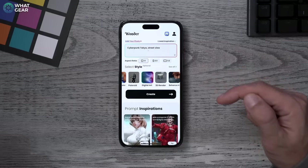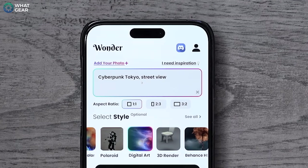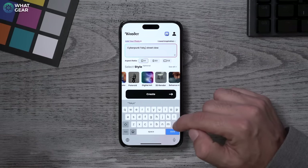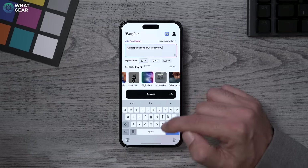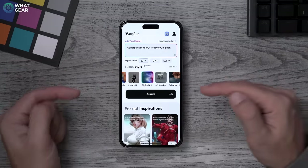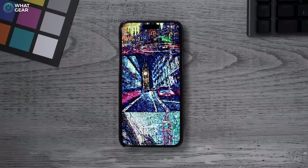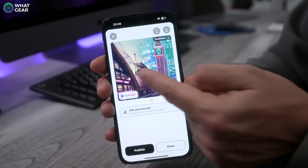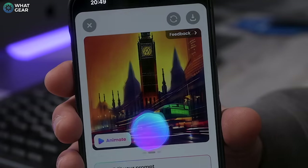We'll use this prompt — that puts it up in the top box — and then we can add changes. For example, if I want this to be London and not Tokyo, let's say we want Big Ben in the shot, we could just put a comma and add 'Big Ben.' All you need to do is choose the style you want and go to Create. The great thing about this app is it gives you three versions of the image to choose from at the end.